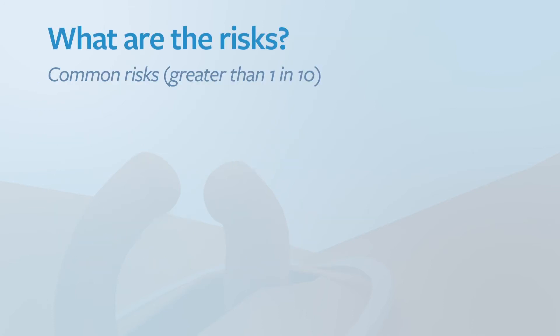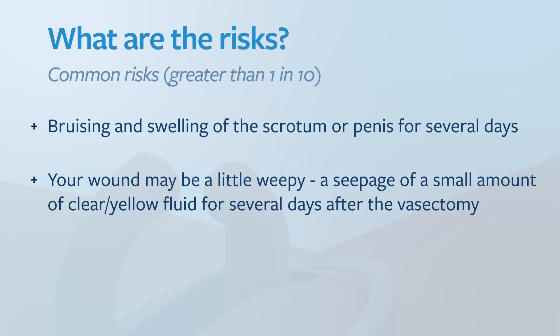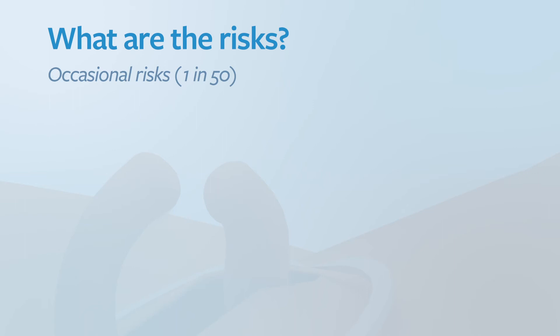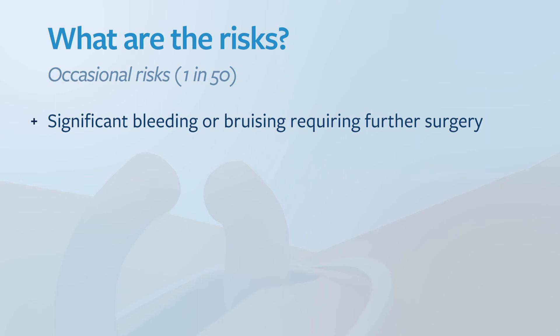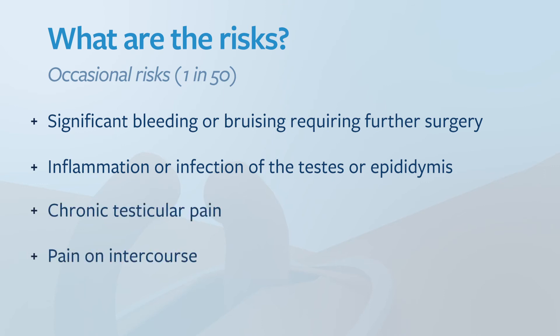What are the risks? Common risks, occurring in greater than 1 in 10, are bruising and swelling of the scrotum or penis for several days. Your wound may be a little weepy — there may be seepage of a small amount of clear or yellow fluid for several days after the vasectomy. There can also be some blood in the semen for the first few ejaculations. Occasional risks, occurring in 1 in 50, include significant bleeding or bruising requiring further surgery, and inflammation or infection of the testis or epididymis.